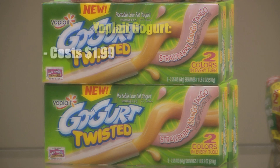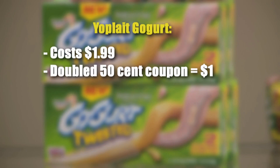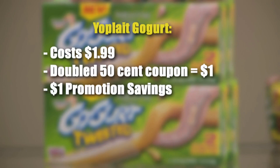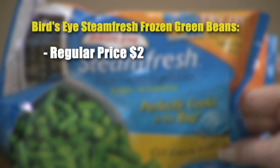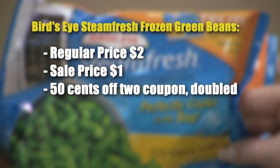The yogurt was $1.99. I had a 50-cent coupon that the store doubled, bringing it down to 99 cents. Then with the promotion taking off a dollar, I got it absolutely free. These frozen vegetables were usually $2.00 and weren't part of the promotion, but because they were on sale for $1.00 and I had a coupon for 50 cents off that the store doubled, I only paid 50 cents a bag.